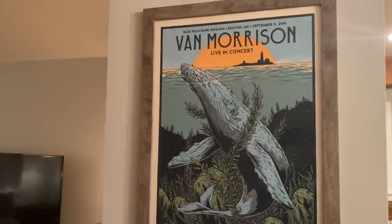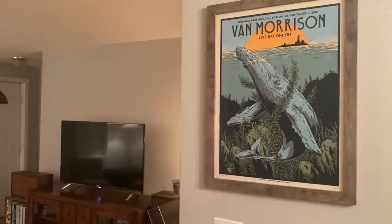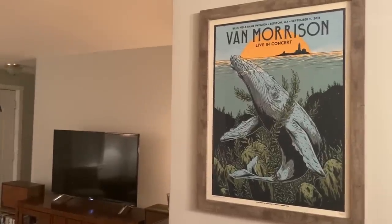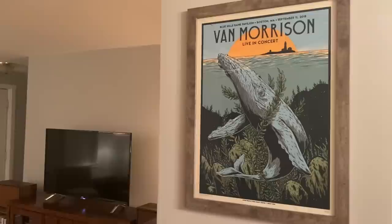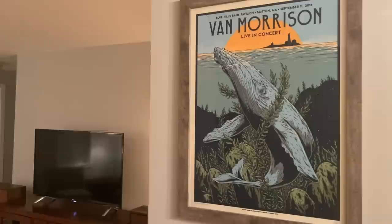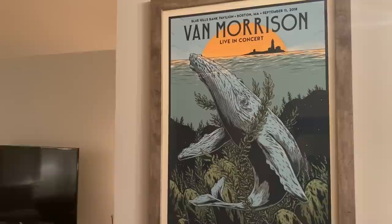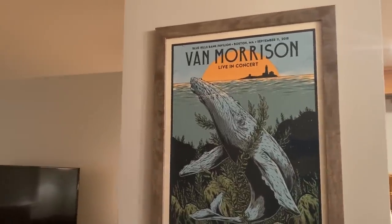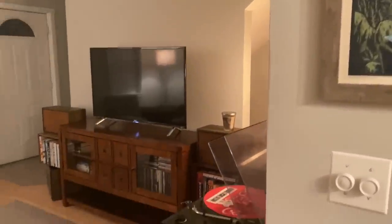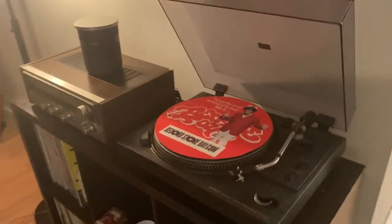Before we get upstairs to the actual music room, I just wanted to show you a little bit of my downstairs living area. On this wall here, which connects my kitchen to my living room, this Van Morrison poster was a gift from my aunt and uncle who went to this show in Boston. I was not able to attend that show, so they surprised me with it as a Christmas gift a few years ago.